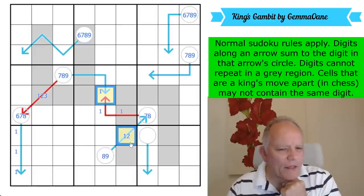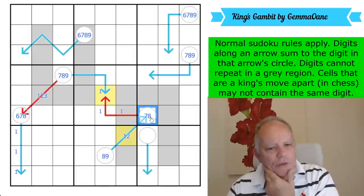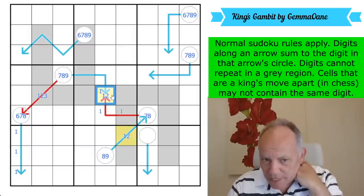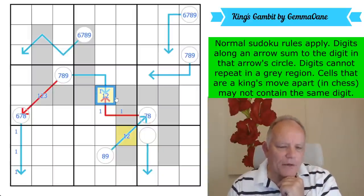If it's a two, that must be a seven, and there must be a two on the arrow, which must go here. So this is a one or a two — that was probably calculable before, but it's definite now by virtue of king's move sudoku.